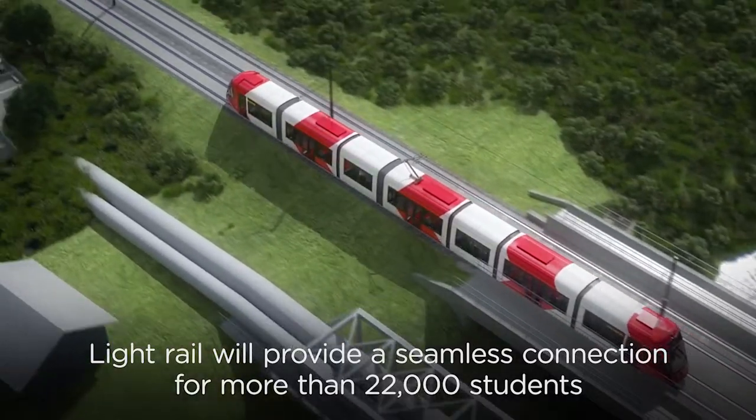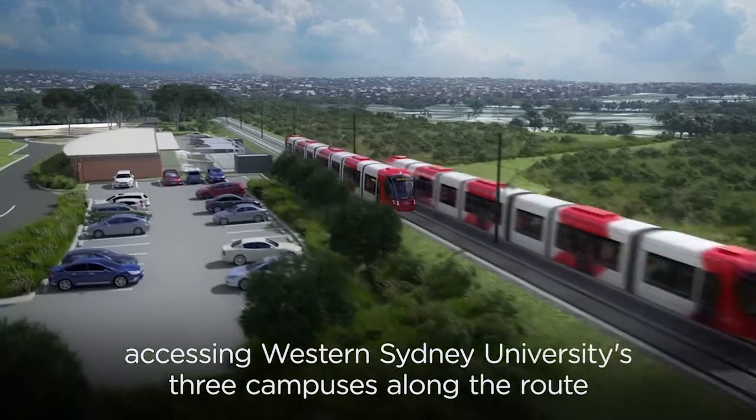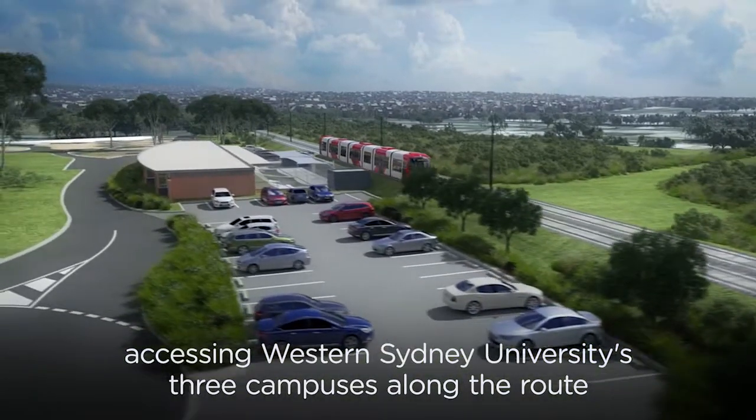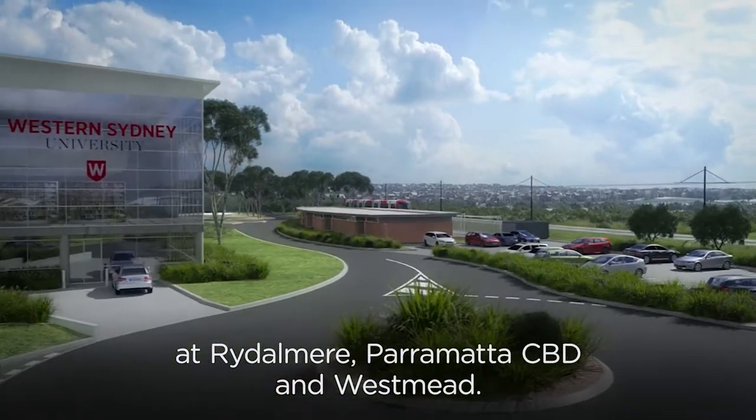Light Rail will provide a seamless connection for more than 22,000 students accessing Western Sydney University's three campuses along the route at Rydalmere, Parramatta CBD and Westmead.